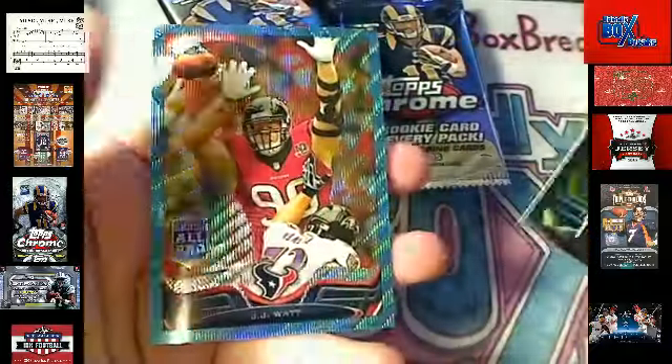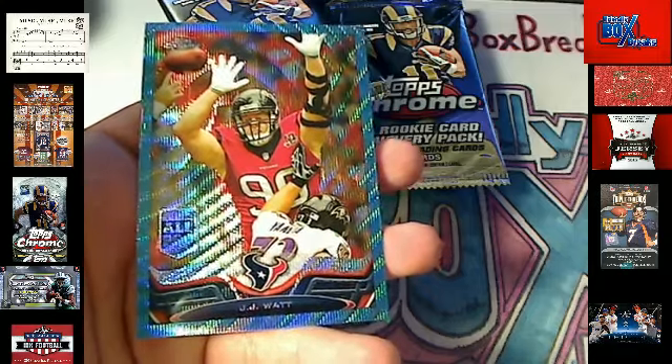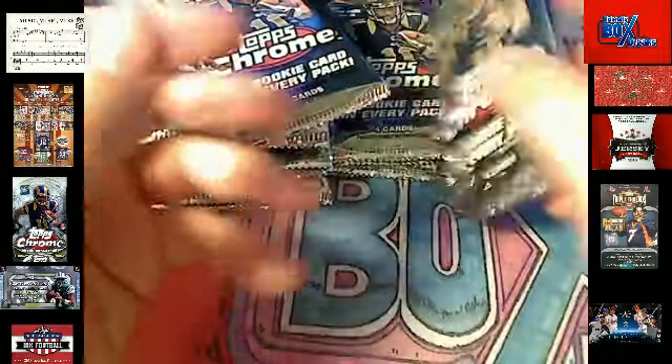And we got some base cards. There's the blue wave — JJ Watt, Houston Texans. Eugene P, coming out to you man. Got the blue wave Refractor there — JJ Watt, pretty awesome stuff.